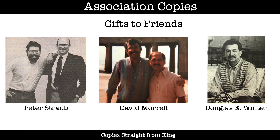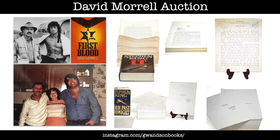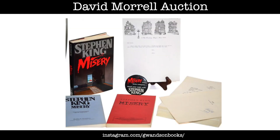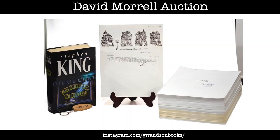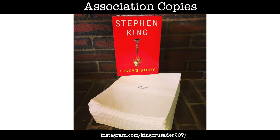In 2017, eight such copies were auctioned for charity. They belonged to David Morrell, the author of First Blood. King and Morrell were close throughout the 80s and 90s, and King sent him copies of It, Misery, The Dark Half, Four Past Midnight, Needful Things, The Moving Finger, Dedication and The Night Flyer. King also sent a copy of a printout of Lisey's Story to one of the doctors who treated King after his accident in June of 1999.